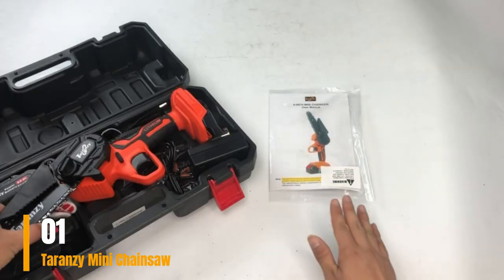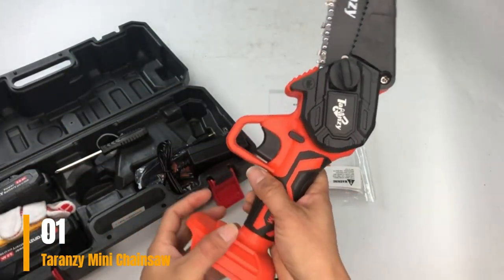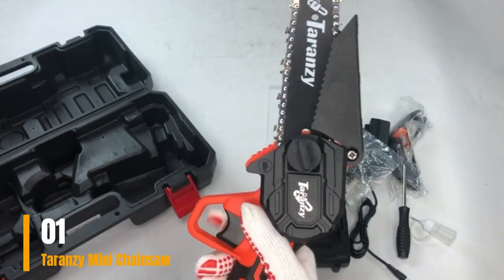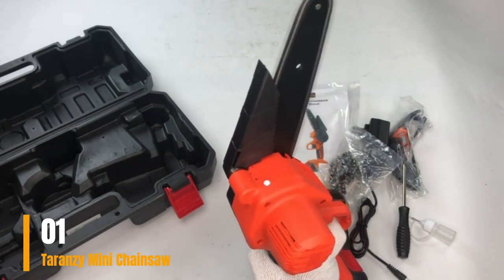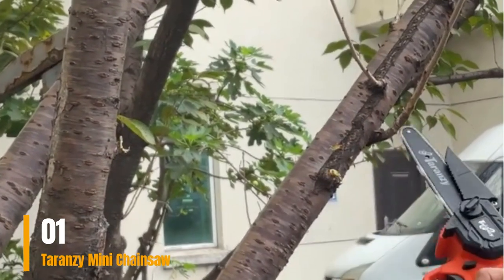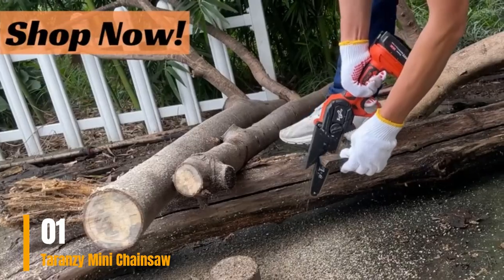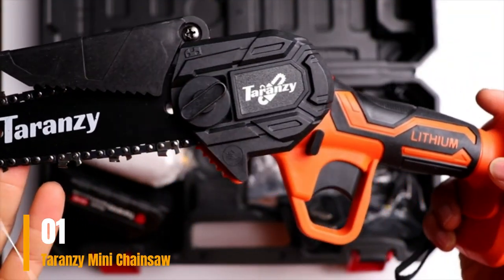Crafted from high-quality materials, this tool is designed with comfort in mind, and every unit undergoes rigorous quality testing to guarantee optimal performance. The additional chain brake enhances both safety and precision. This versatile chainsaw enables users to effortlessly trim trees, prune branches, cut wood, tend to gardens, and harvest various materials. Users can rest assured in their safety and rely on precise cuts. Purchasing the battery chainsaw comes with a one-year warranty and exceptional customer service, ensuring peace of mind even after the purchase.